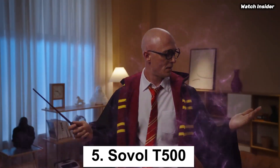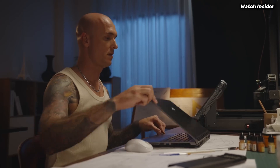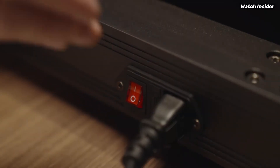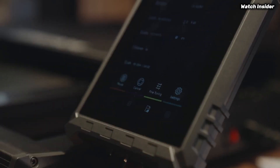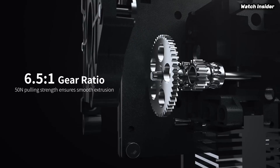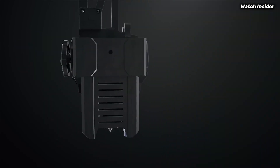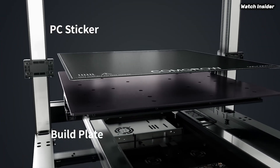The Sovol T500 stands out as an impressive machine that caters to both beginners and experienced users alike. After extensive testing and usage, we can confidently say that the Sovol T500 offers an exceptional balance of performance, ease of use, and affordability. One of the standout features is its large build volume, allowing for the creation of larger prints without the need for tedious assembly of smaller parts. With a build volume of 500x500x500mm, it opens up a world of possibilities for hobbyists and professionals. The robust frame ensures stability during printing, minimizing vibrations that can lead to print flaws.